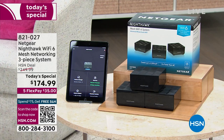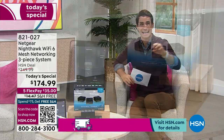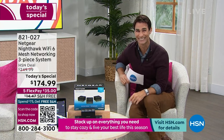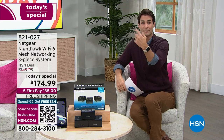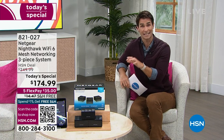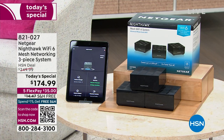Think about where that dead zone is — where you can't scroll or browse HSN.com in your home. Think about trying to stream a movie while the kids were also streaming and it kept stopping and buffering. With this, no more of that. Here at HSN, we give you 30 days to try anything out. If you're having any Wi-Fi issues, get this home for a full month and see if you're not blown away. It's on five flexible payments — only $35 today — and we cover shipping and handling.